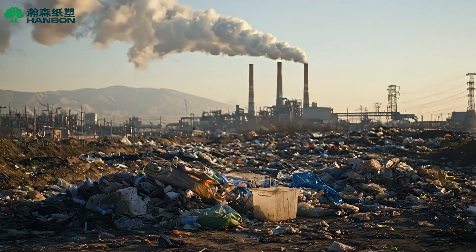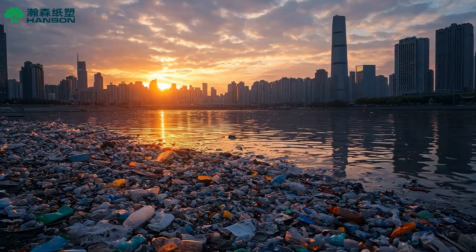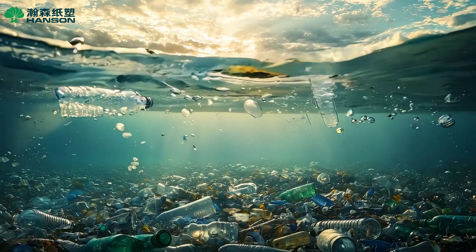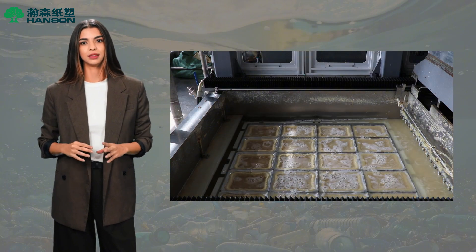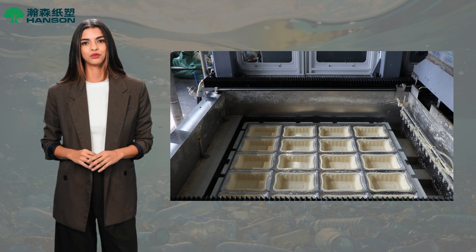We eat takeout, drink coffee and shop online every day. But what we leave behind is plastic packaging that takes hundreds of years to decompose. With countries around the world introducing plastic bans and demand for eco-friendly packaging skyrocketing, Hansen has launched a more environmentally friendly and intelligent solution using pulp molding technology to create a sustainable packaging future.